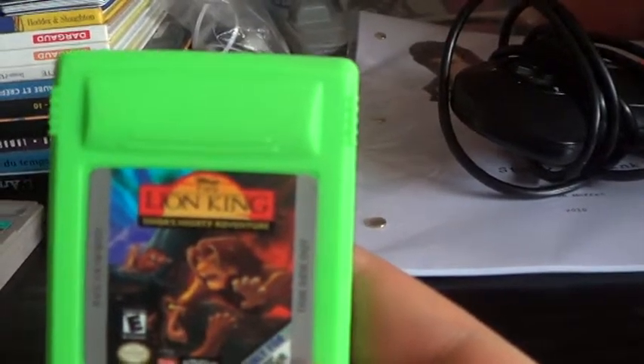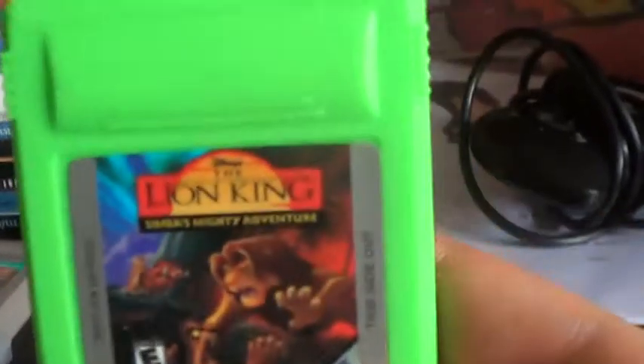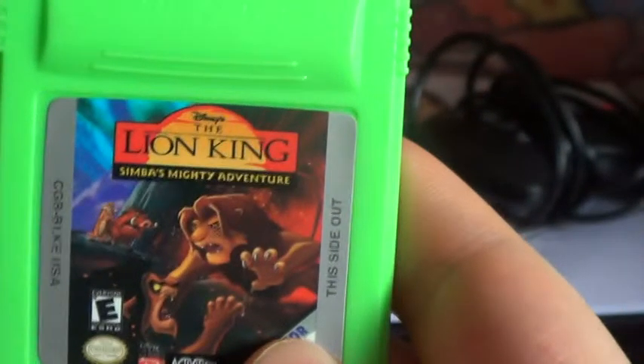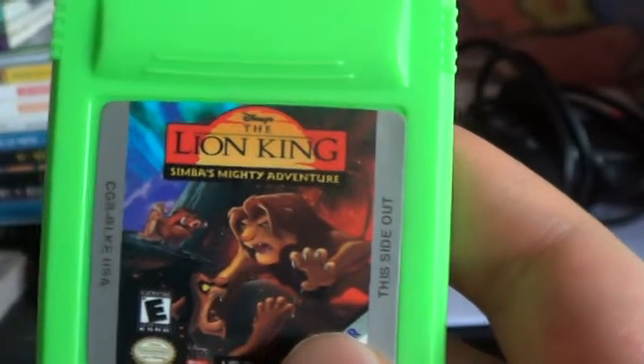Now we've got a lime green Lion King for the Game Boy Color. The camera does this game no justice to show how actually lime green it is - it's a weird, so weird cartridge. Pretty much picked it up mainly because it's a weird cartridge.